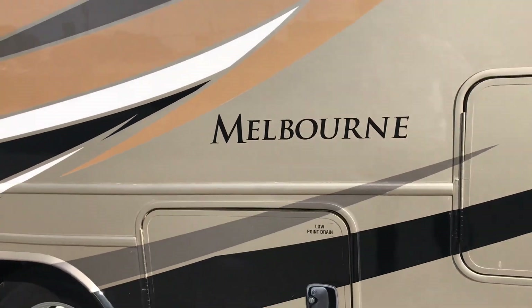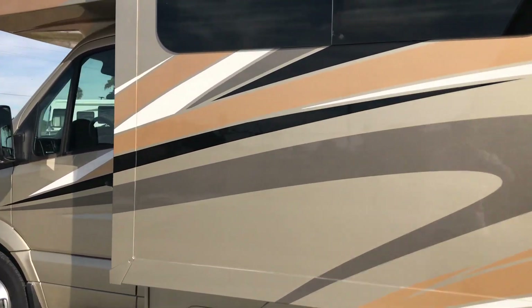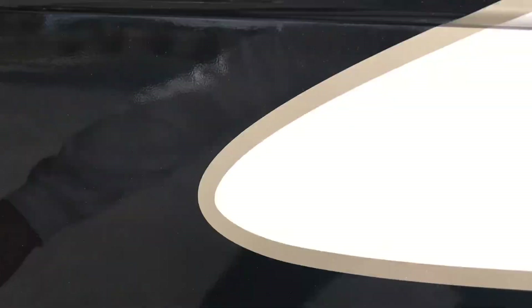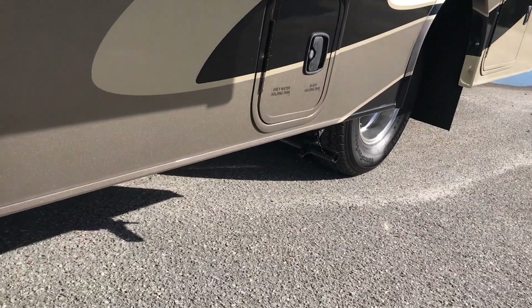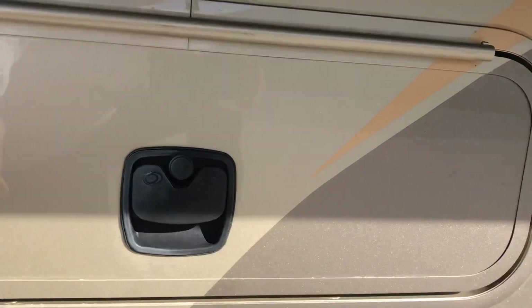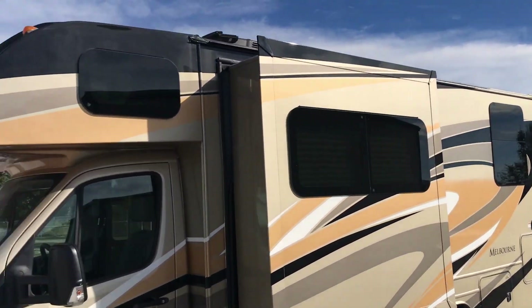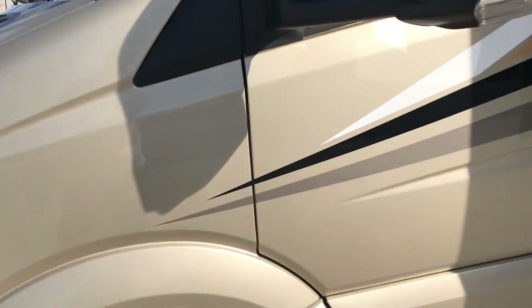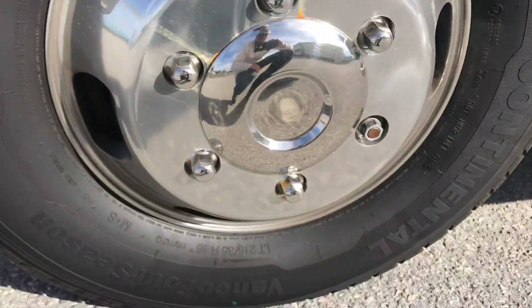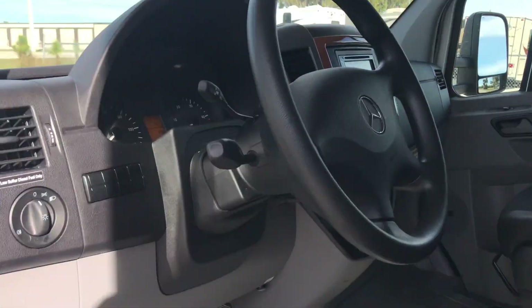It's really a lot of fun to drive — in and out of tight parking spots. You don't really need a tow vehicle with this kind of rig. There's your propane. Tires are in great shape, plenty of rubber left, no dry rotting. There's your other compartment here.